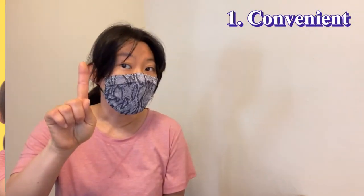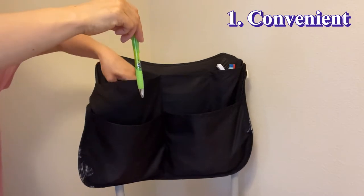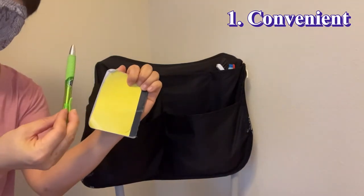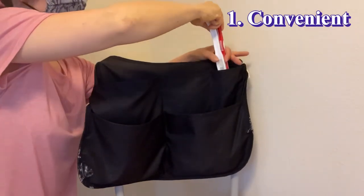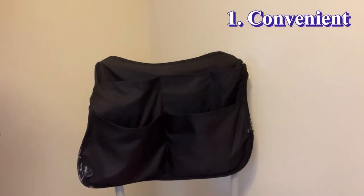First point: convenient. I carry a pen and a small notebook so that I can take a note anytime. I carry brushes and towels so I can clean right away whenever I find a dirty spot.